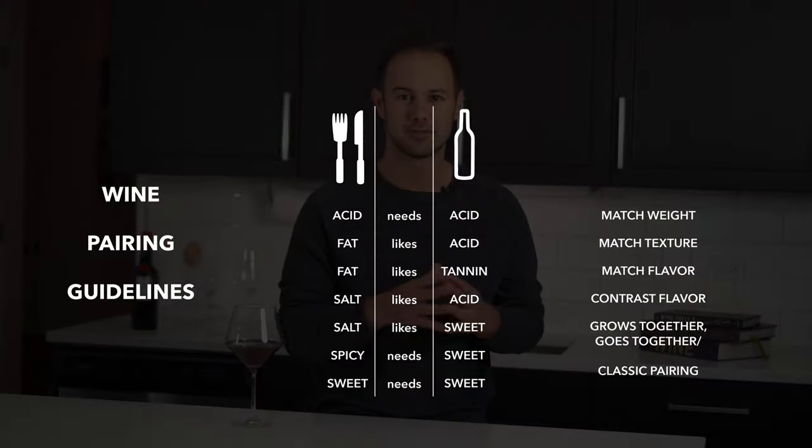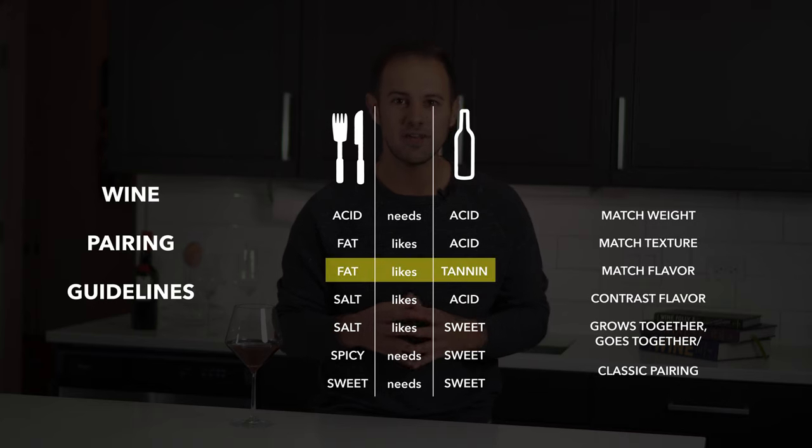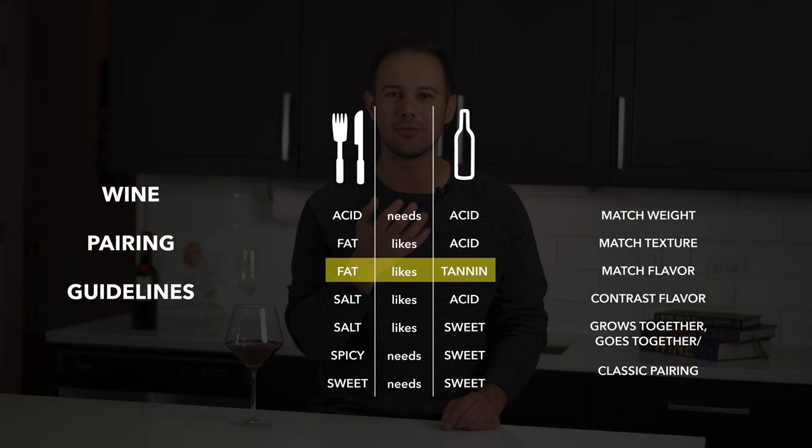The second principle is to pair tannin and fat. Tannin is pretty much only found in red wines and is the factor in wine that dries your mouth out and makes your tongue feel like leather. There are certain grapes that are known for high tannins, and these wines do great with fatty foods.